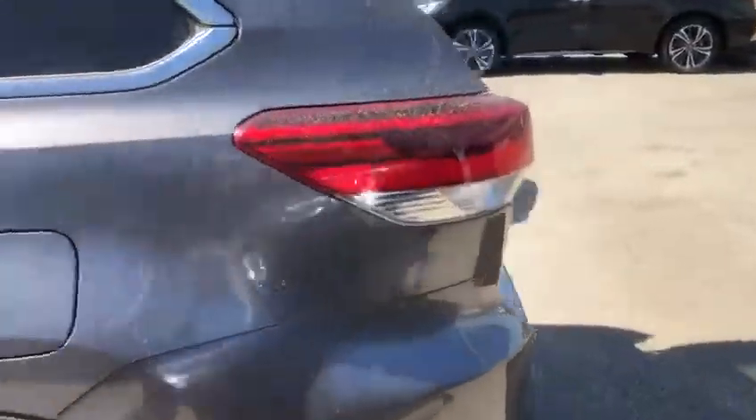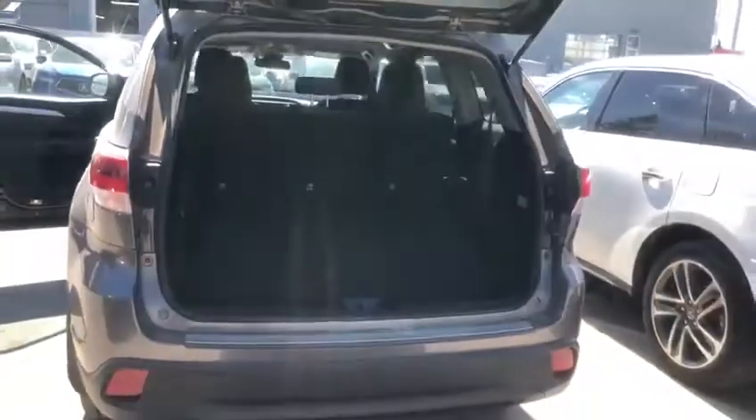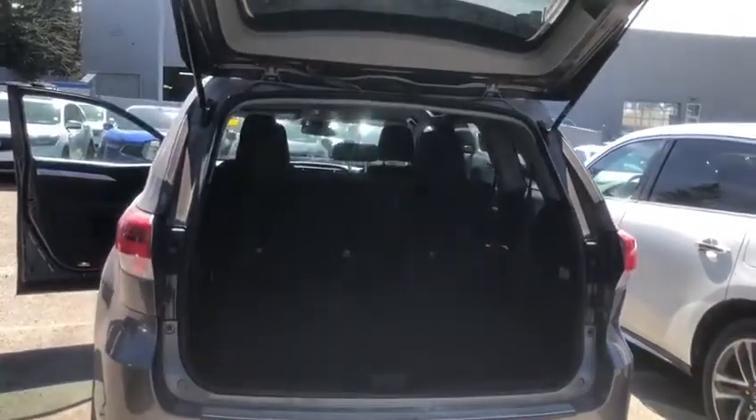I'll just show you the trunk space here really quick as well. You got a ton of room in there, you're going to fit many sets of golf clubs back there Art.